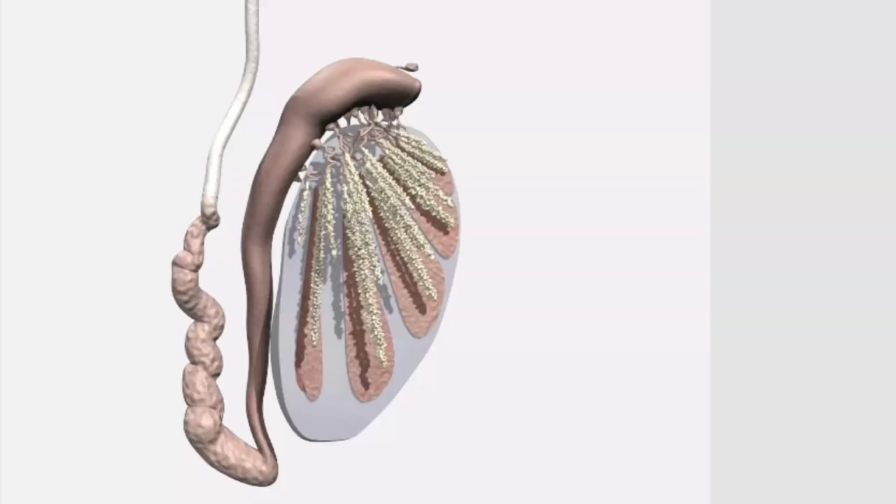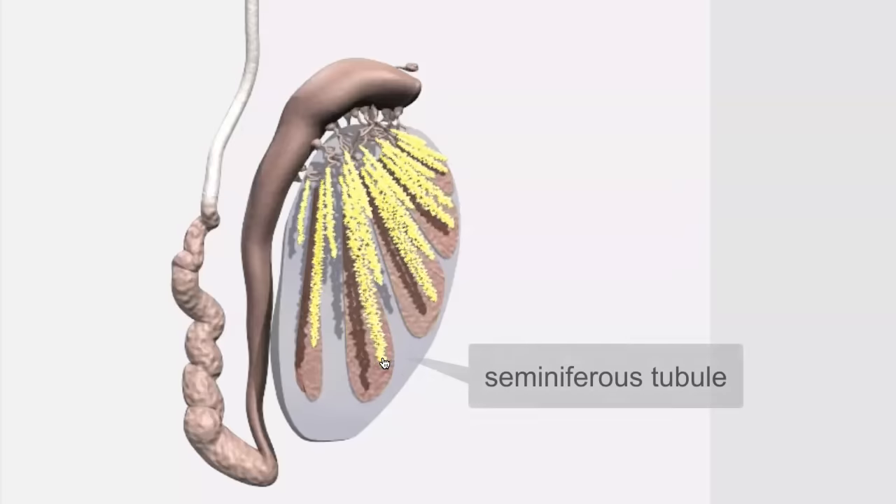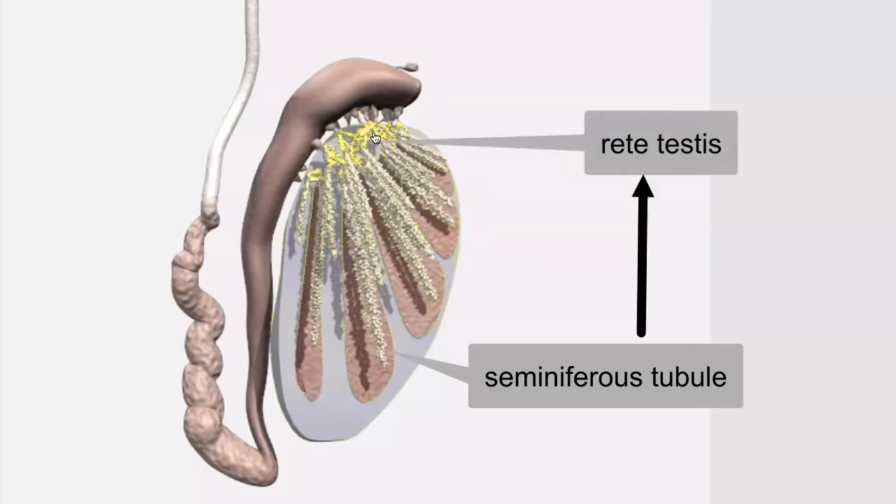In this video we'll take a look at the duct system that conveys sperm to the outside of the male's body. Sperm are produced in the testes, which are compartmentalized into lobules. Each lobule contains a seminiferous tubule, and that's where sperm production takes place. As sperm are produced in the seminiferous tubules, they get emptied into the rete testis. The rete testis is just a maze of channels that collects all of the sperm produced by the seminiferous tubules.